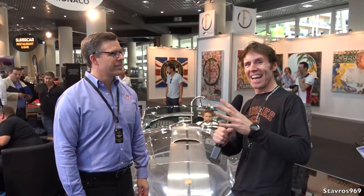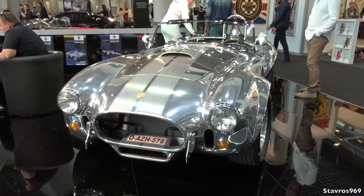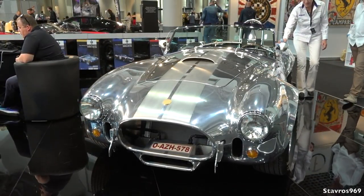I'm now here on the Shelby stand and would you believe who I am with - it's Aaron Shelby, the grandson of Carroll Shelby! Aaron, can you tell us all about your stand? Gentleman Cars are our main dealer here based out of Brussels - they handle the vintage Shelbys for us and have for several years in the European market. They've displayed here at Top Marks for a couple of years and they invited us to come over this year. I'll be here tomorrow signing autographs and taking pictures.